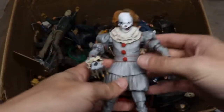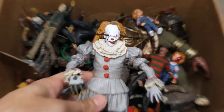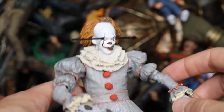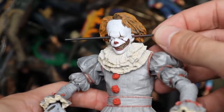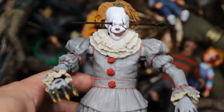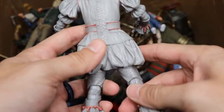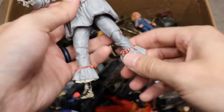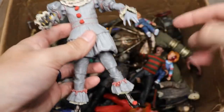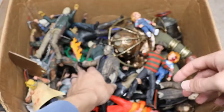We have one more Pennywise in this video — the Well House version from the 2017 remake. Look at all this detail on the face, the interchangeable head, and the hand coming out. This is a re-released version that is much better articulated than the original. The first release was kind of loose, and they fixed that with the second go-around.